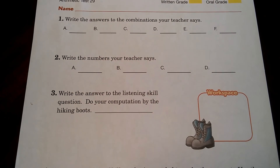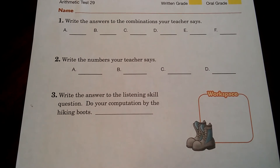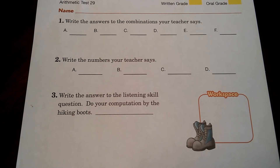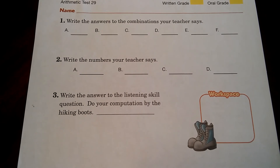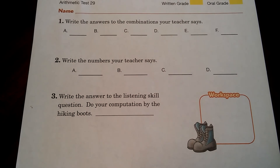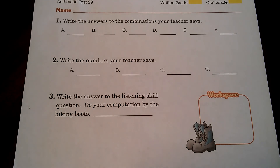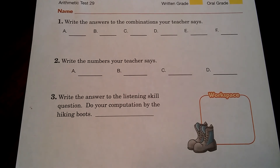Number three, write the answer to the listening skills question. Do your computation by the hiking boot. Dad hiked 10 miles and Luke hiked 7 miles. How many more miles did Dad hike than Luke?